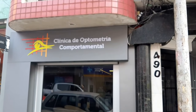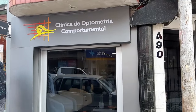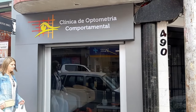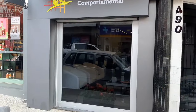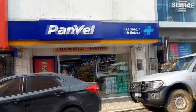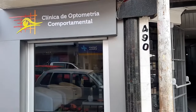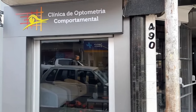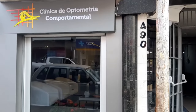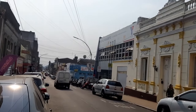Aqui está a clínica de optometria comportamental, pessoal — Andradas, número 490, sala 1. Aqui está a Rua dos Andradas; fica bem na frente da farmácia Panvel para localizar. Atendimento de segunda a sexta-feira a partir das 8h da manhã até as 18h, com intervalo no meio-dia, e sábado durante toda a manhã. Aqui nós estamos na Rua dos Andradas; ali está o Banco do Brasil para o pessoal se localizar.